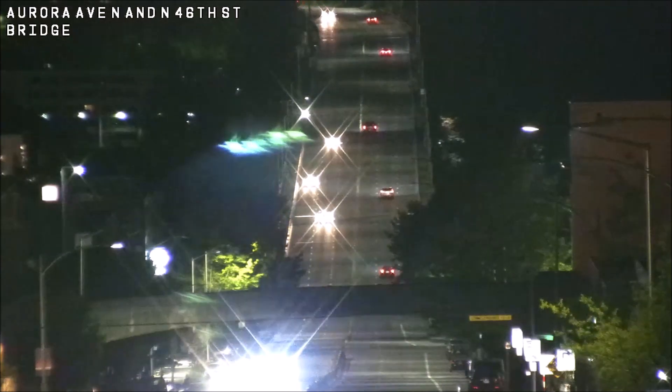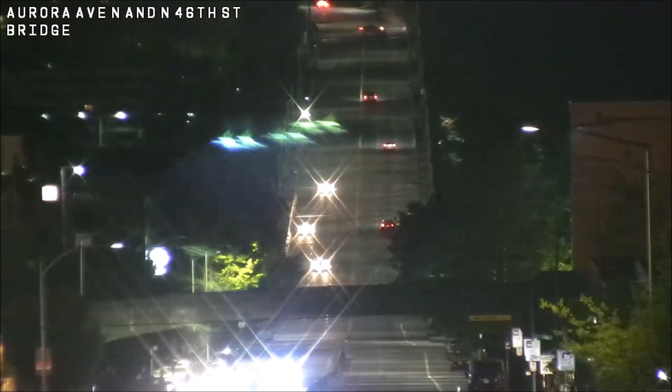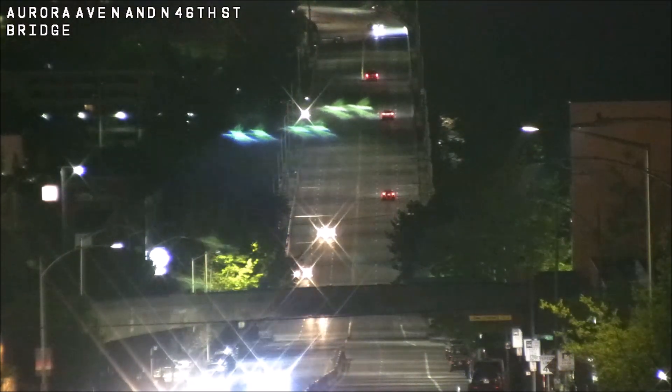Watch the top of your screen now. We move to the Aurora Bridge, where a vehicle comes in a little too hot, loses control, and slams into that far wall before colliding with the car coming the other way. Thankfully they'd used up a lot of energy hitting the wall, so the head-on collision was less severe.